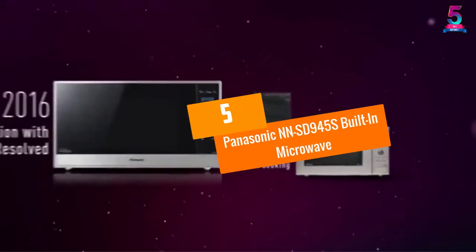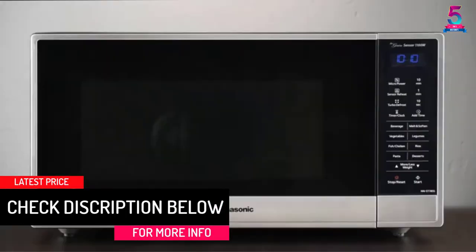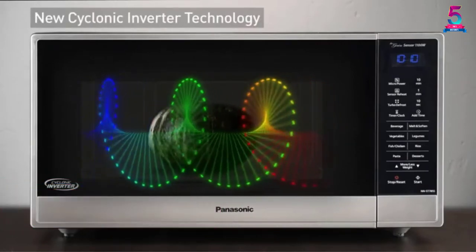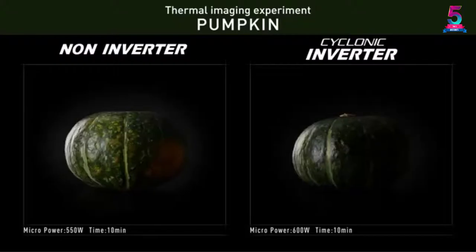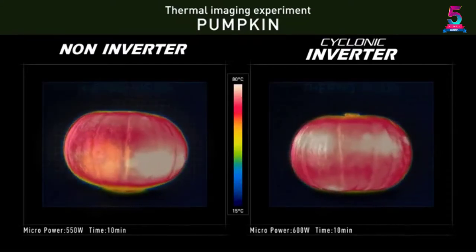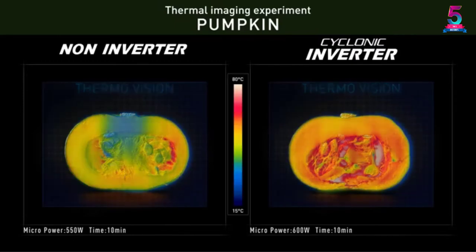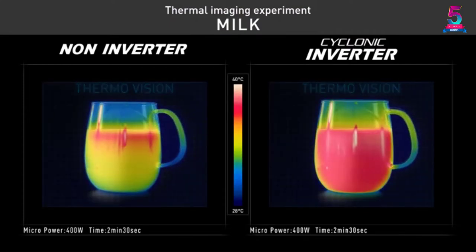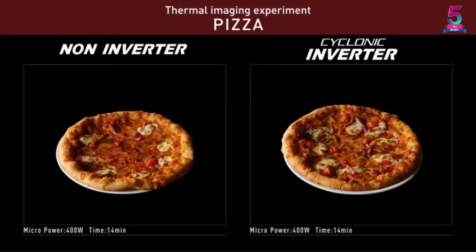At Number 5: Panasonic NNSD945S Built-in Microwave. This stainless steel microwave is made to cook delicious food. It features 1250 watts of cooking power to cook your food quickly. It also has 18 preset auto options that enable you to cook a variety of food items. The microwave has 9 menu buttons that are simple to use. The turbo defrost technology and adjustable timer make this microwave very convenient. It measures 7/8 of an inch long by 19 and 15/16 inches wide by 14 inches tall, and can be placed in a cabinet with a countertop. The door is made with stainless steel and has a silver wrap.